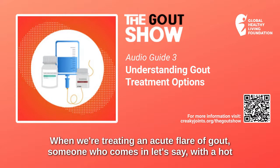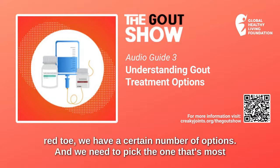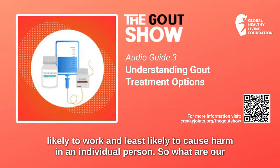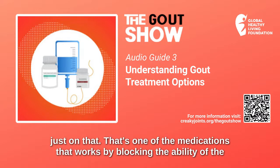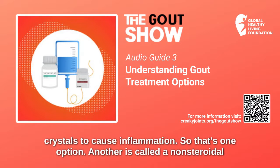When treating an acute flare of gout — someone who comes in with a hot red toe — we have a certain number of options, and we need to pick the one that's most likely to work and least likely to cause harm in an individual person. One option is a drug called colchicine, and some people will get better just on that. That's one of the medications that works by blocking the ability of the crystals to cause inflammation.